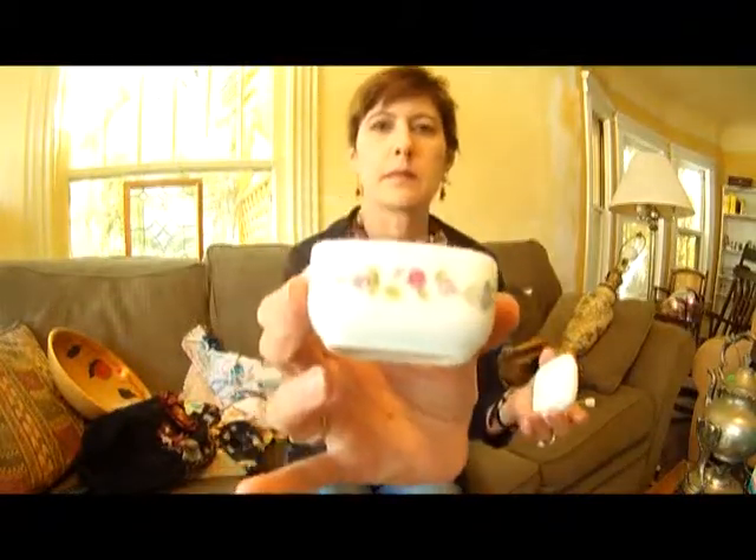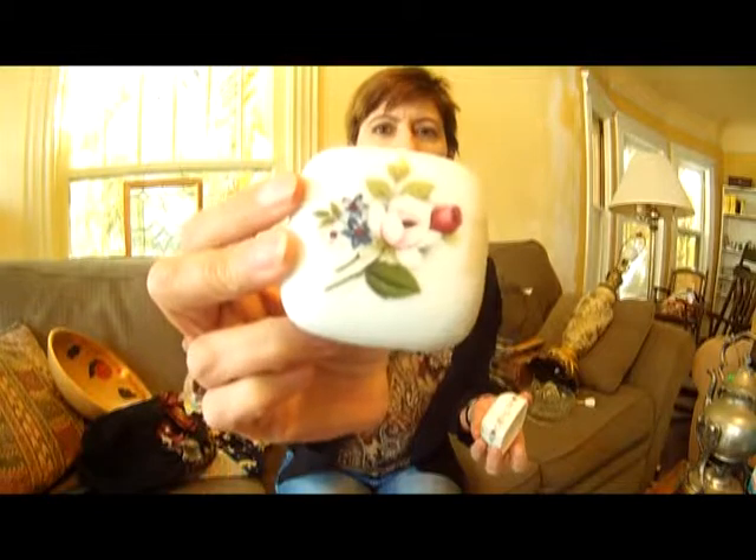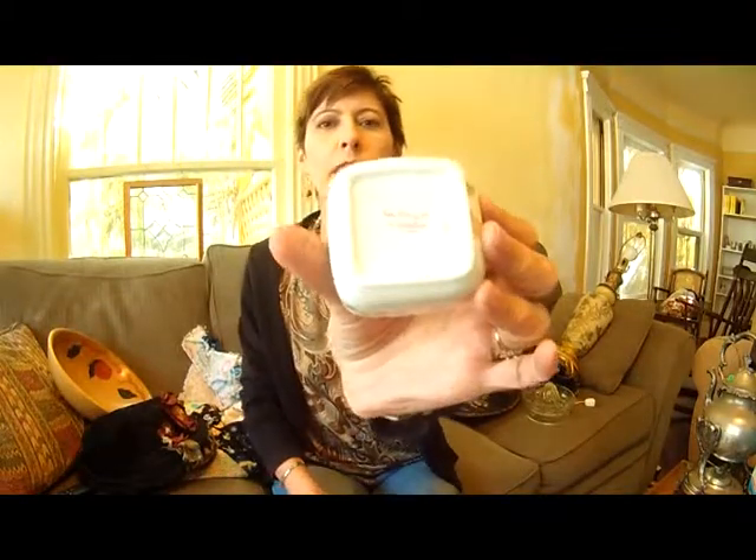I got this little box. It's got a big price tag in the middle of it, but it's got a little rose on it. I'm just a sucker for little boxes, and this one is marked Rose Bouquet Otagiri. I don't think it's very old, but it's just very cute. It was $2, so what the hay.